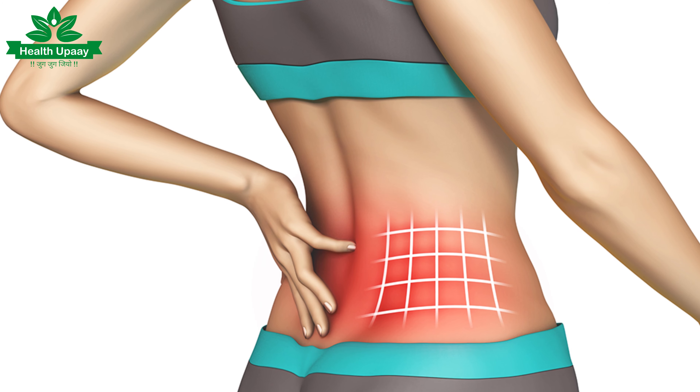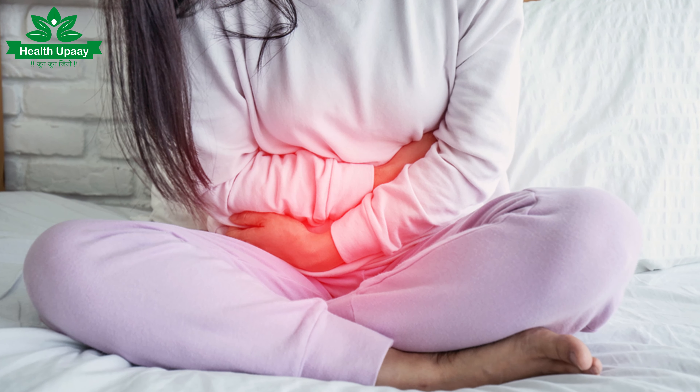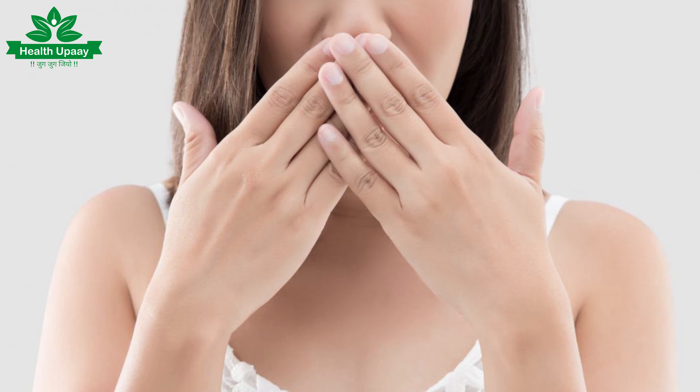The kidney stone symptoms include lower back pain on the lower back side and downward. In the urine, there will be a burning sensation or infection. In many cases, there will be blood in the urine. There will also be smelly urine of a different type.